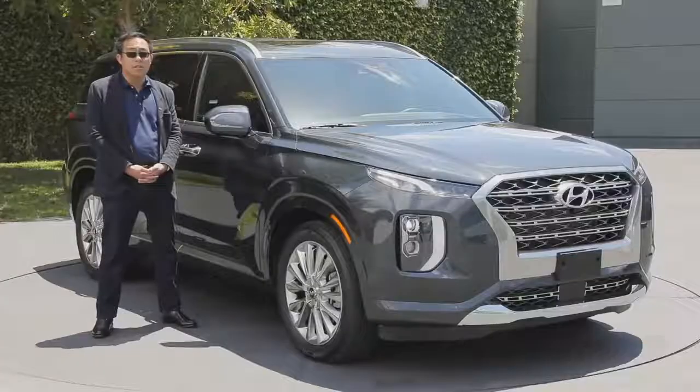We've talked about a lot of great features in our new Palisade, covering things such as design, capability, and family-friendliness. As our new flagship, we're very proud to present the latest three-row SUV in our Hyundai lineup.